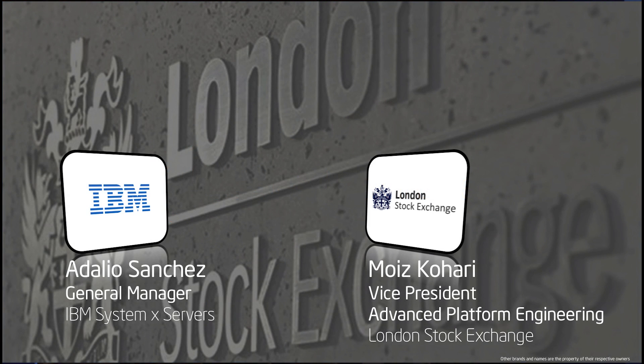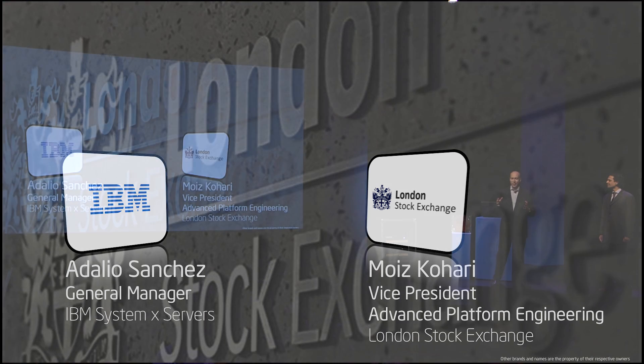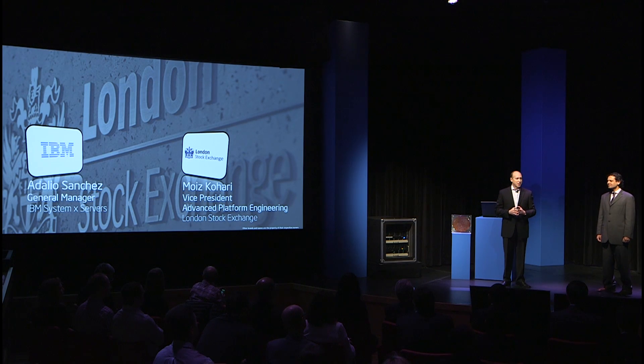Good morning. I'm delighted to be here and thank you for inviting us to participate in this event today. The new Intel E7 V2 processor is the foundation of IBM's new X6 line of scalable enterprise-class systems that we launched last month.